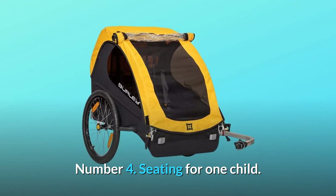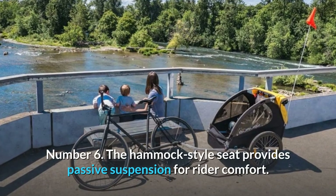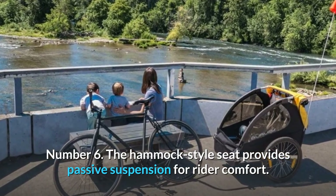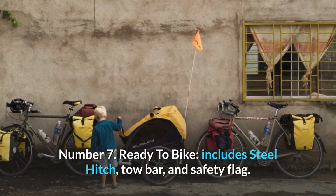Number 4: Seating for one child. Number 5: Bike only. Number 6: The hammock-style seat provides passive suspension for rider comfort. Number 7: Ready to bike — includes steel hitch, tow bar, and safety flag.